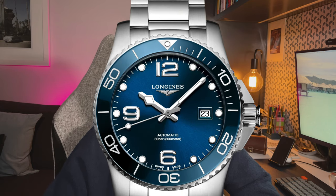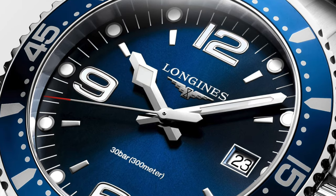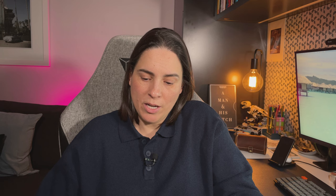Next is the Longines HydroConquest. Longines doesn't really get mentioned that often, but they're a really beautiful watch — I've been eyeing them off for years. This one is not vintage in style; it's got a very modern look, inspired by the sea but with a contemporary feel. It's an older Swiss brand producing something new and original — Swiss made, 300 meters water resistant — and it won't break the bank at $2,500 Australian. I think it's a really classy watch.